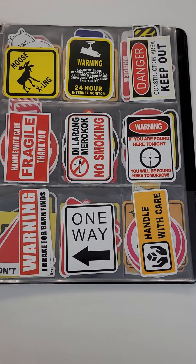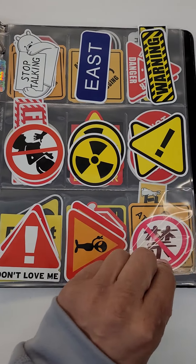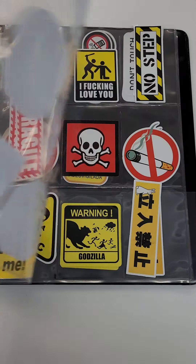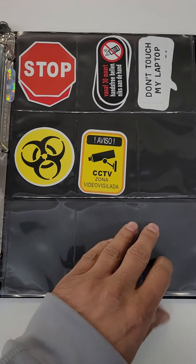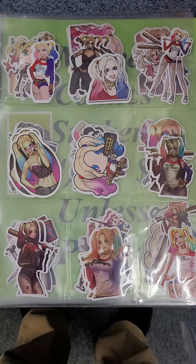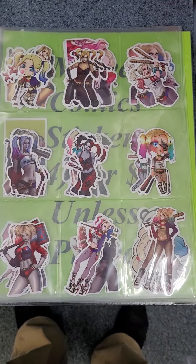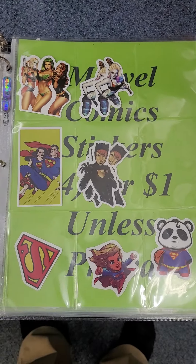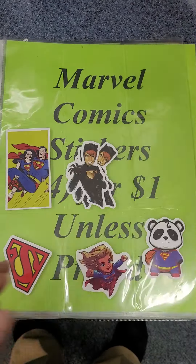Some of these are pretty funny. Added some more Harley Quinn ones. DC related.